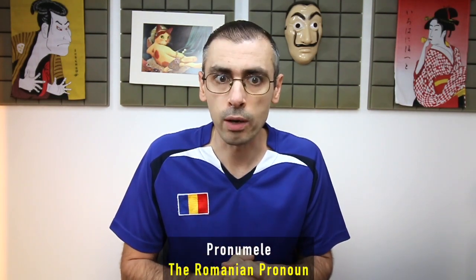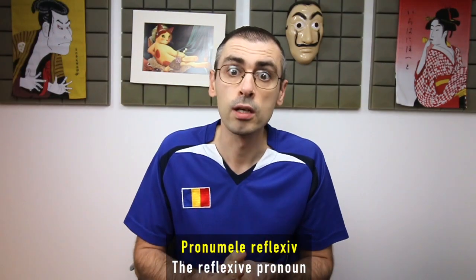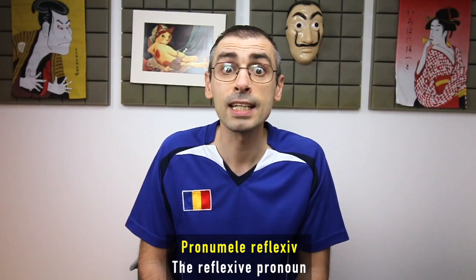The Romanian pronoun — pronumele. The reflexive pronoun — pronumele reflexive.